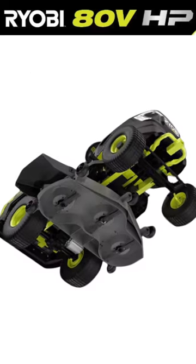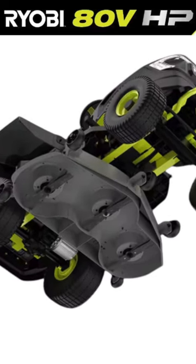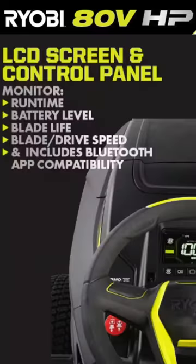Check out this cross-cut multi-blade system that utilizes four steel blades for cutting. The LCD screen displays runtime, battery level, charge status, and blade check reminders, and allows users to adjust blade speed, drive speed, and control headlights.